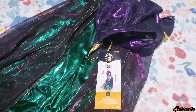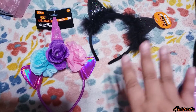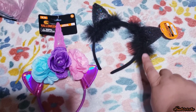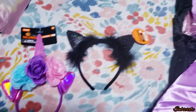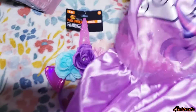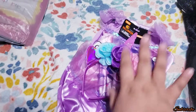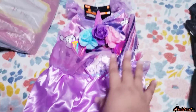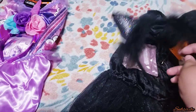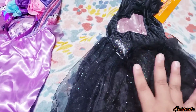At Walgreens I found these little headbands — this one was $1.79 and this one was $1.19. These will actually go with the dresses that didn't come with headbands. The little pony one could go with the My Little Pony dress — that would be so cute. And the little black cat ears will go really well with the black dress that I got.